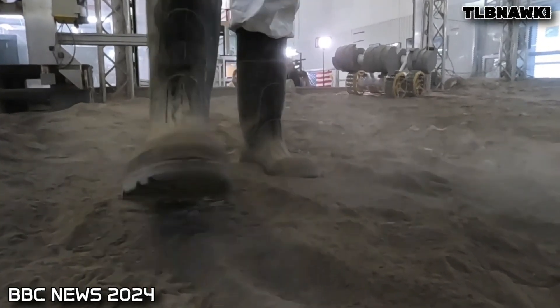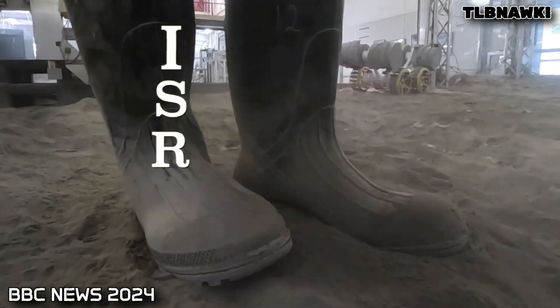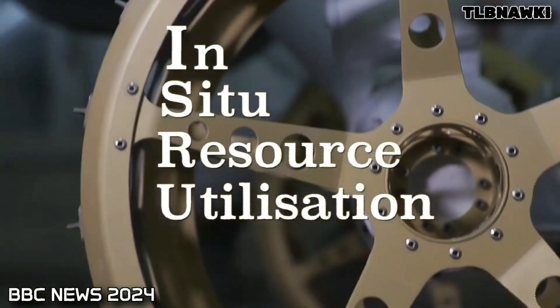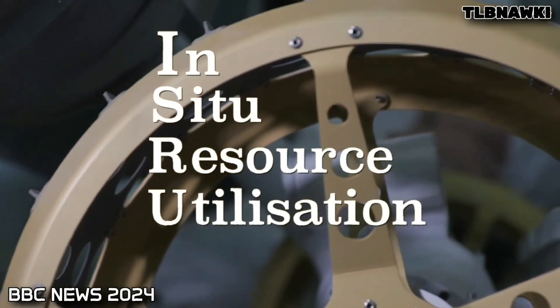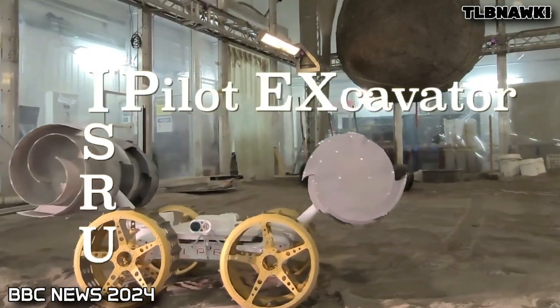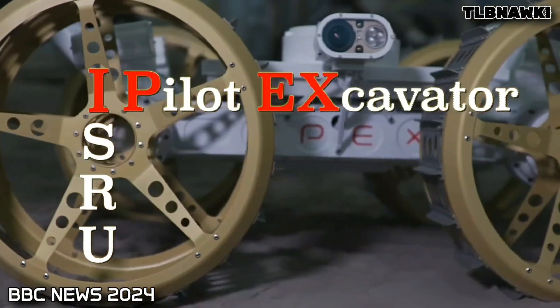Mining moon dust is called ISRU — In Situ Resource Utilization. And because they love an acronym around these parts, the robot to do this will be called the ISRU Pilot Excavator, IPEX.